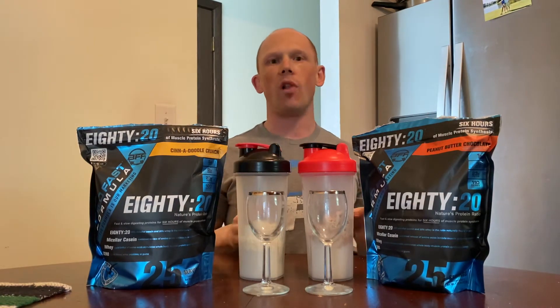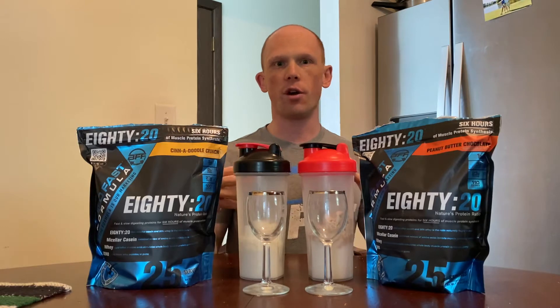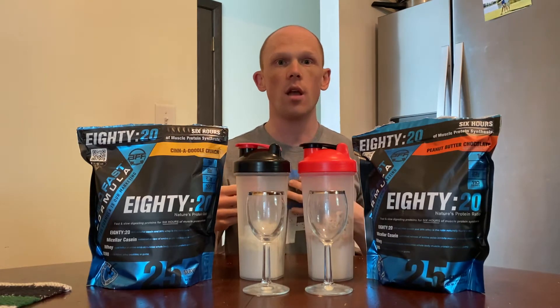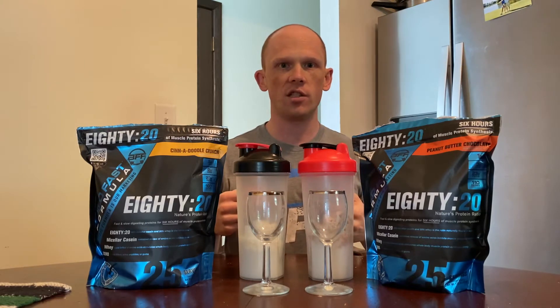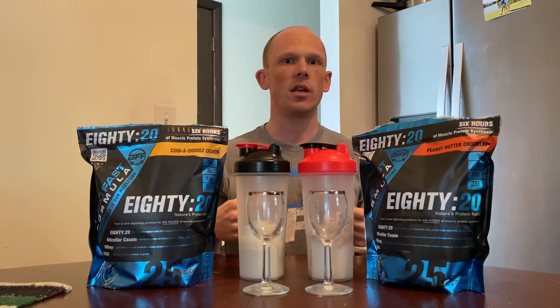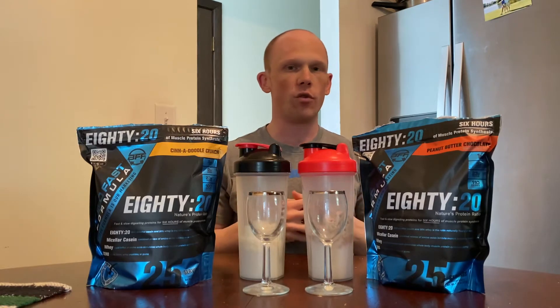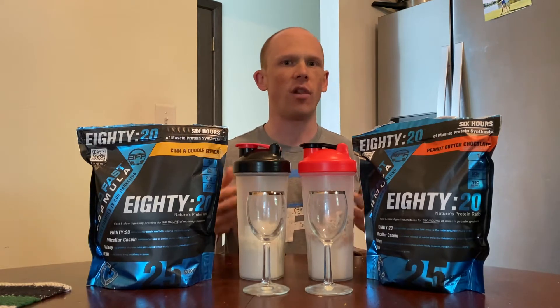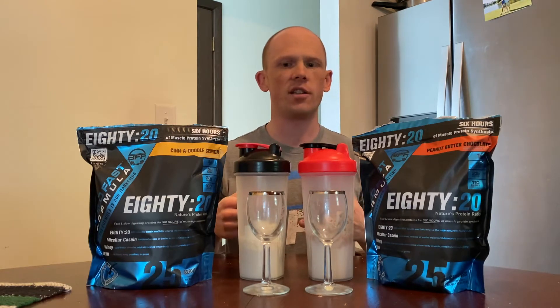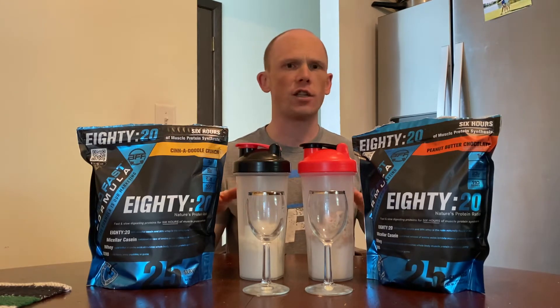Why a blend? Blends are superior for improving muscle protein synthesis — higher muscle protein synthesis means better muscle growth and improved lean body mass. If you research on PubMed, you'll find that blends are a little bit superior over a basic whey or an isolate. That is why Build Fast Formula went with this formula for their protein powder.